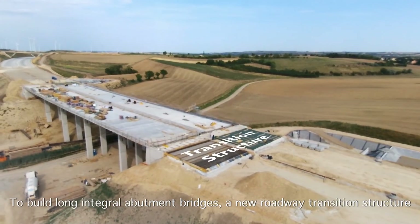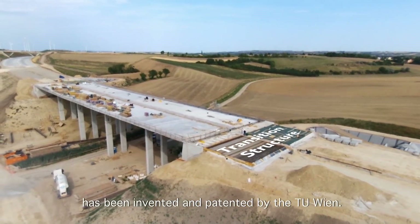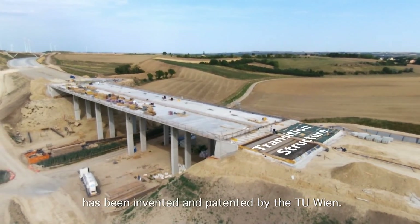To build long integral abutment bridges, a new roadway transition structure has been invented and patented by TU Wien.